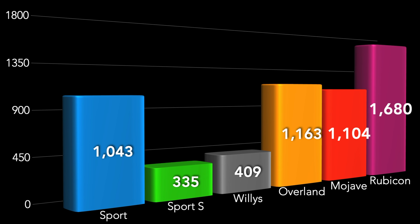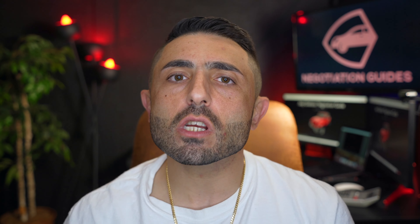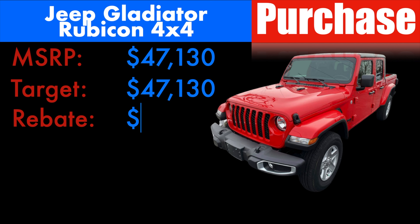Let's get down to business. As far as inventory, when I say the most — we've got 6,399 Gladiators. Compare that against 5,065 Ford Rangers, 1,881 Honda Ridgelines, 4,419 Nissan Frontiers, and 4,382 Toyota Tacomas. Trim by trim of the most popular, we're seeing 1,043 Sports, 335 Sport S's, 409 Willys, 1,163 Overlands, 1,104 Mojaves, and 1,680 Rubicons.